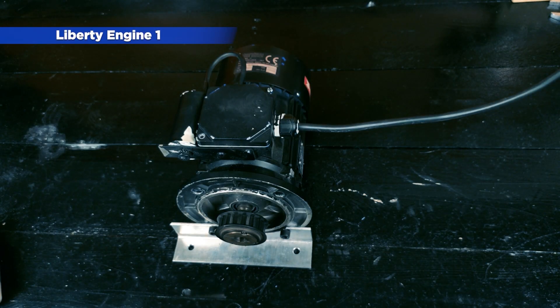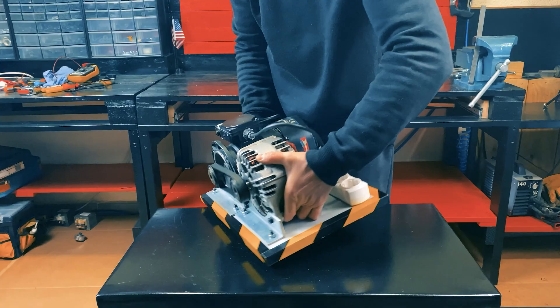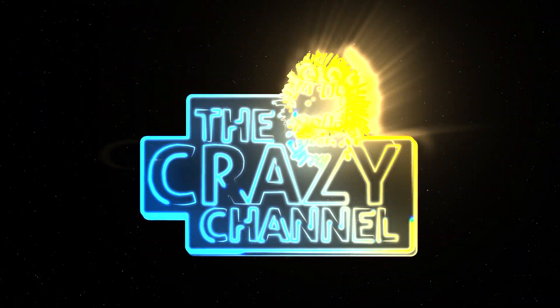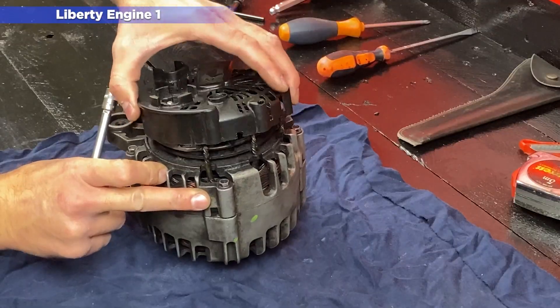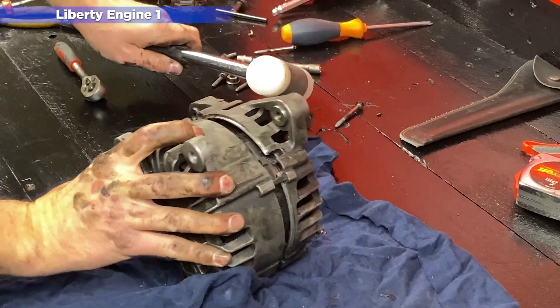In January 2022 we launched the Liberty Engine 1.0, a motor that generates unlimited power thanks to a patented neodymium magnet technology protected by trade secrets. The first Liberty Engine was a revolution on YouTube, as it was the first self-propelled power generator using electromagnetic technology.